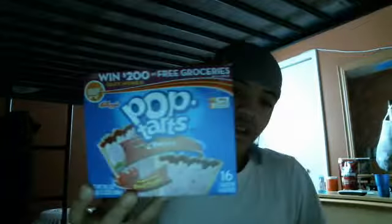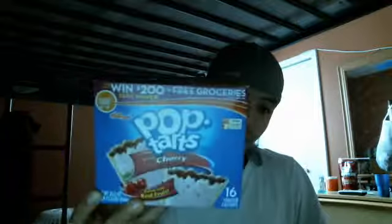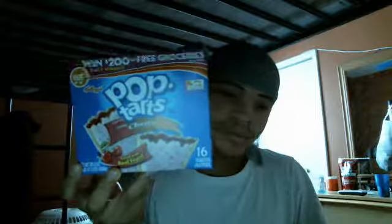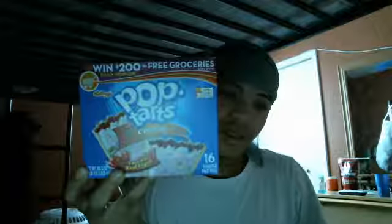These are cherry pop tarts. If you like cherry you should go to the store and get some. These are cherry frosted pop tarts, baked with real fruit. This is AT3TheBest and I am out.